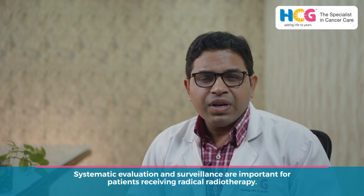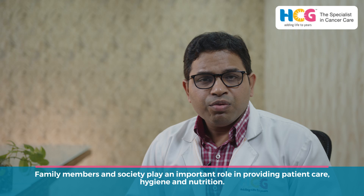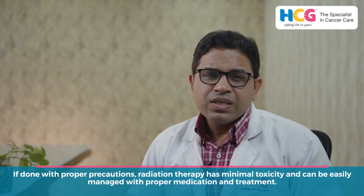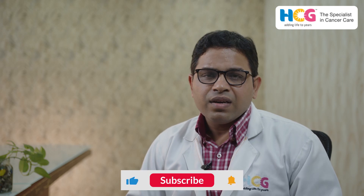A very sophisticated, systematic way of evaluation and surveillance is also important when a patient receives radical radiotherapy, that is, for a longer period of time. I would also like to emphasize on the role of society and the role of family in order to maintain the patient's hygiene, patient's comorbid conditions, and patient's general nutrition. And definitely psychotherapy and keeping their morale high is also very important. So if done in a proper way, the radiation-related toxicities are minimal and they can be easily managed with appropriate use of medications and use of high-intensity modulated and image-guided radiation therapy.